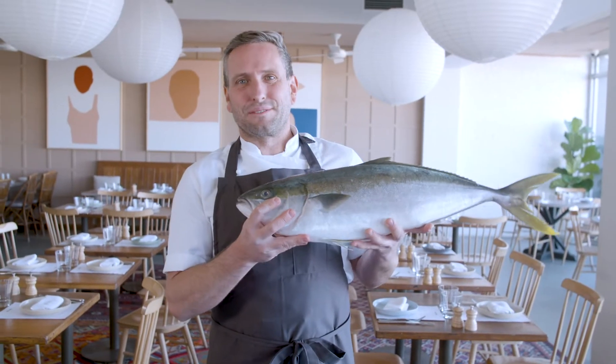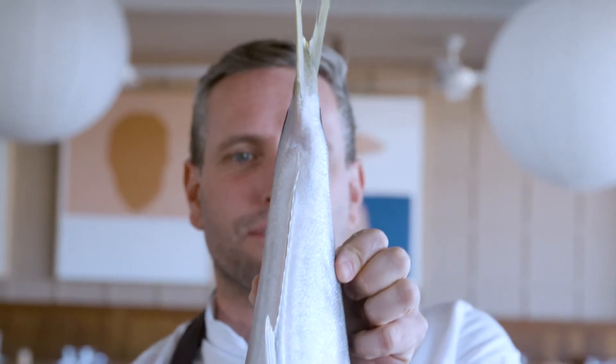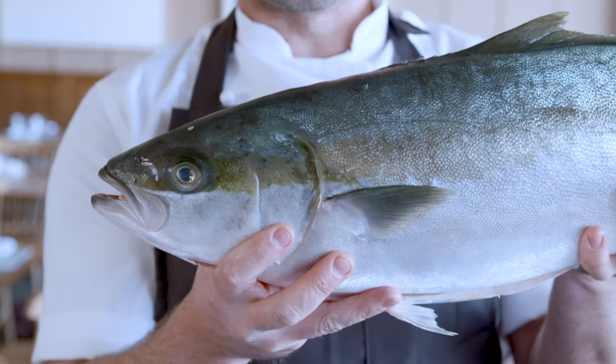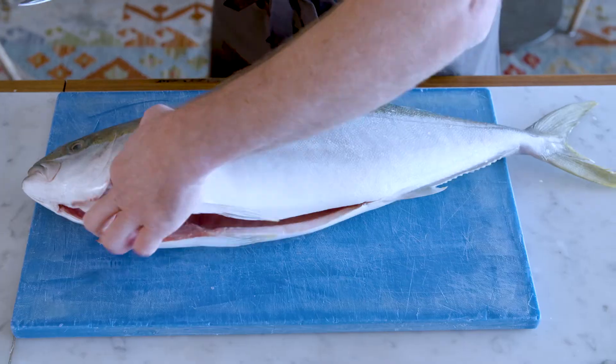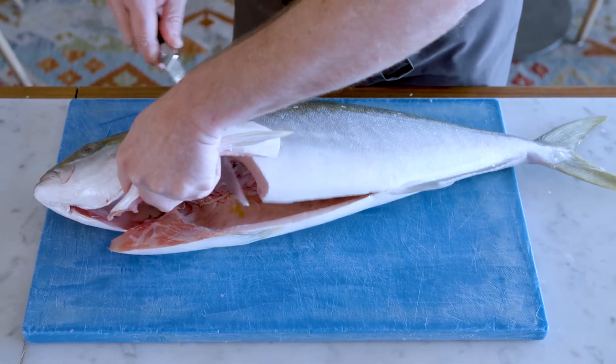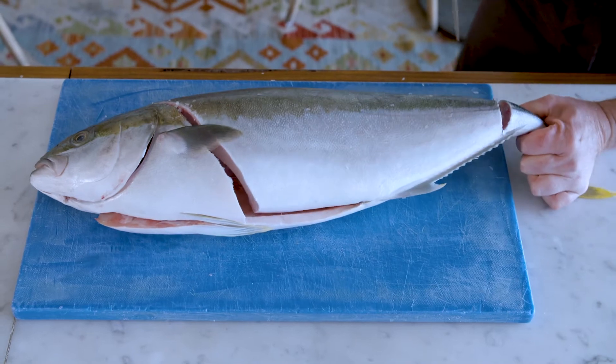This is a beautiful Hiramasa Kingfish from South Australia — Yellowtail Kingy. And that's how thick and powerful that tail is through the back end there. It sort of charges through the water like tuna. The most important tool, of course, is a sharp knife. For this fish, I use a really thin blade. I'm going to go in behind the wing and then run down the back.